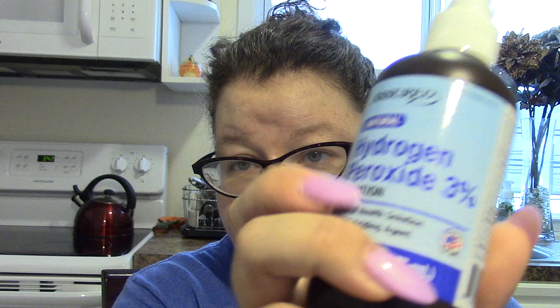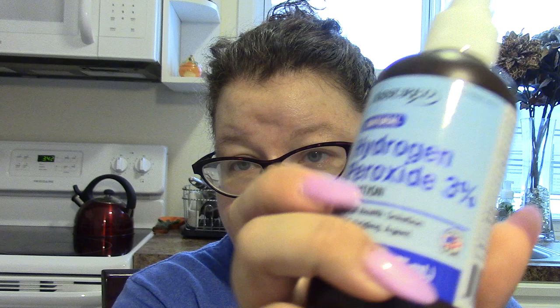I didn't know I already had four bottles of hydrogen peroxide and I got another one. This is a smaller, more travel-sized spray bottle — good to keep in the car. If you're like me, I'm accident prone and always needing some hydrogen peroxide.